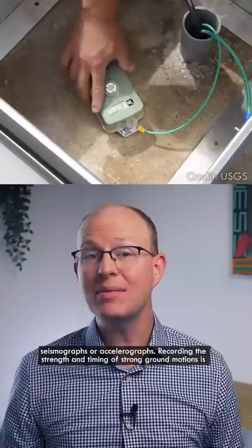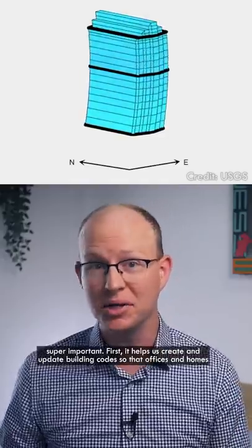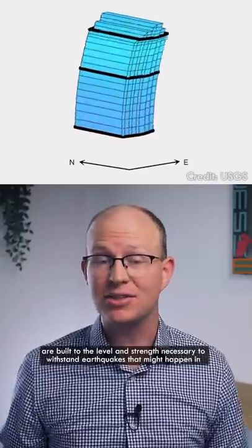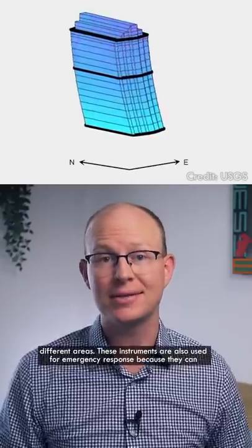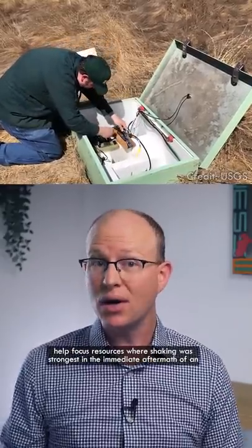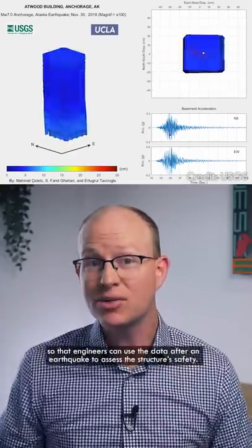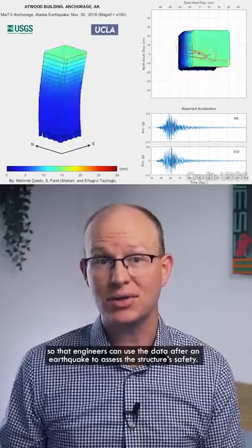Recording the strength and timing of strong ground motions is super important. First, it helps us create and update building codes so that offices and homes are built to the level and strength necessary to withstand earthquakes that might happen in different areas. These instruments are also used for emergency response because they can help focus resources where shaking was strongest in the immediate aftermath of an earthquake. They're also installed in buildings, bridges, dams, and other structures so that engineers can use the data after an earthquake to assess the structure's safety.